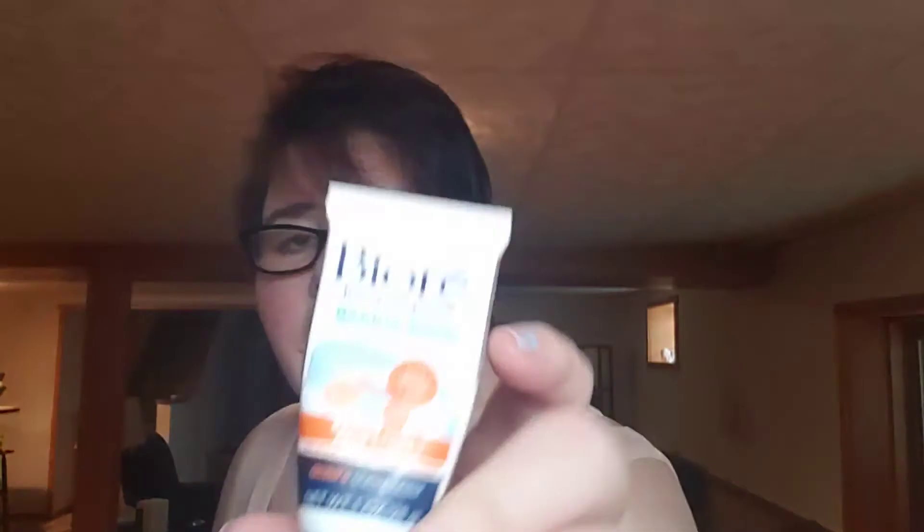BURA Free Your Pores Baking Soda — acne's out of here. Would I buy it? Yes, I will. This stuff removes your blackheads, but it was also an exfoliator and I enjoyed it. So yes.